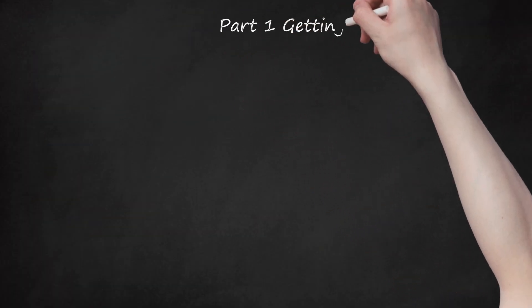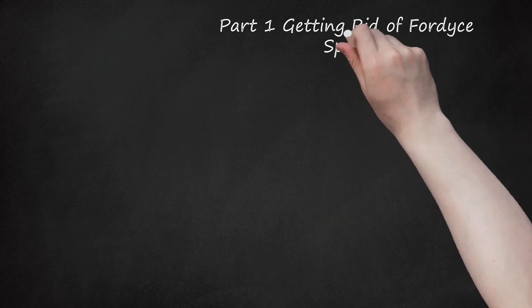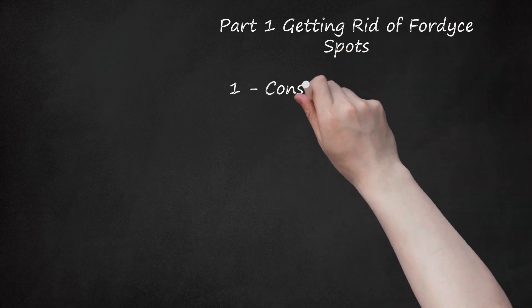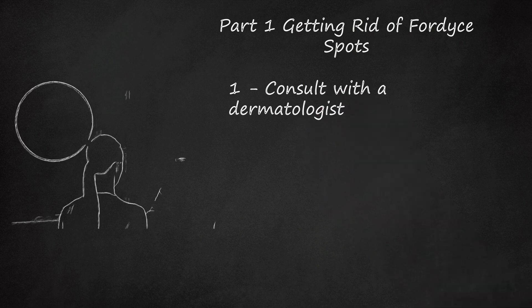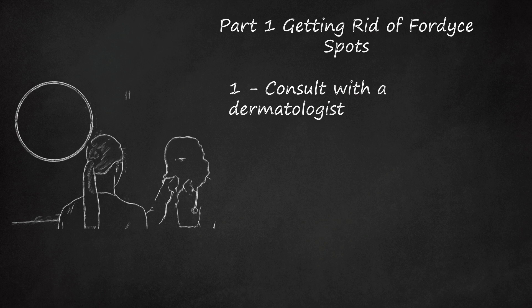Part 1: Getting Rid of Fordyce Spots. Step 1: Consult with a dermatologist. If you notice little bumps on your genitals or around the borders of your lips that aren't going away or are bothering you, get a referral from your family doctor to a dermatologist, who are skin specialists. The dermatologist will be able to diagnose your condition and put your mind at ease, because Fordyce spots can sometimes look like small warts or the initial stages of a herpes outbreak.